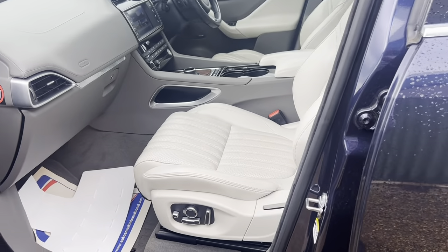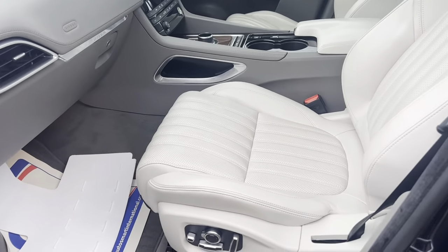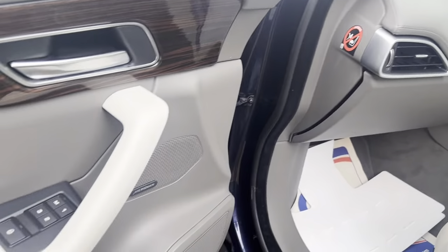Hi guys and welcome to CarFirm. Here today we have our stunning 2016 Jaguar F-Pace 2 litre portfolio all-wheel drive in blue. Some lovely silver alloys to set it off. Very well specced vehicle.